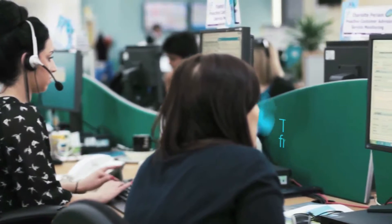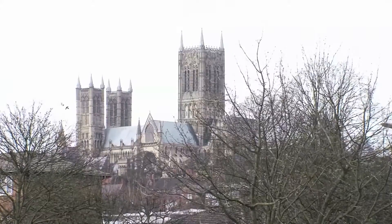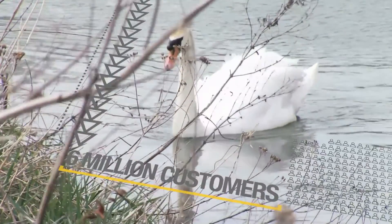One of our key strategic goals is to be a frontier performer in our industry, and quite simply to achieve that we need to work with frontier and leading IT systems. Anglian Water supplies around 1.1 billion litres of water to its some 6 million customers in the east of England.